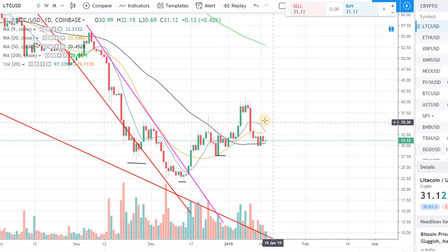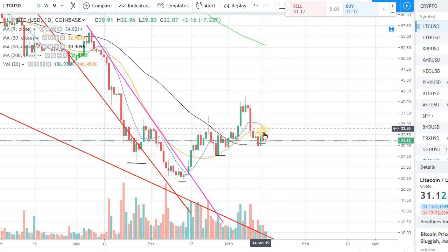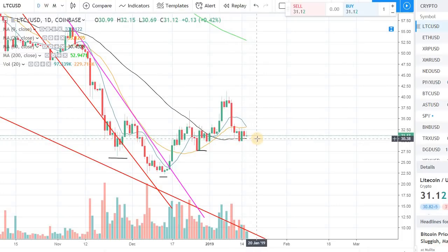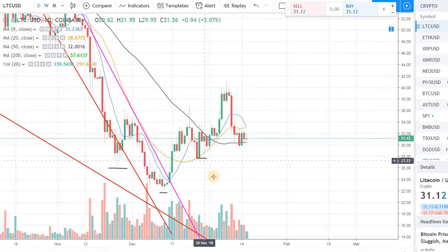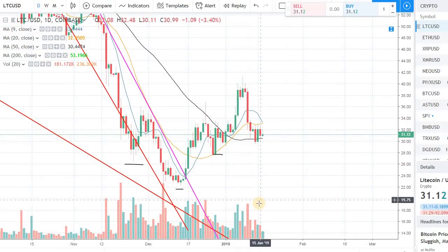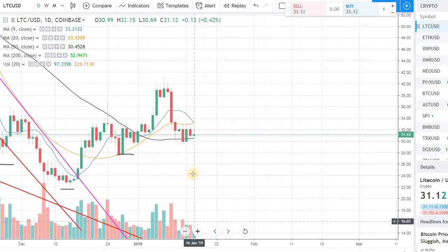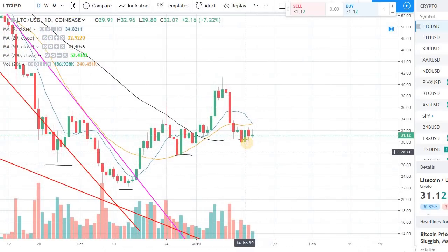Right now we're sitting below the neckline and we have resistance to clear from the 9-day and the 20-day moving averages. The market is consolidating and we need to stay over the 50-day moving average on the daily chart. All in all, Litecoin is consolidating right now.